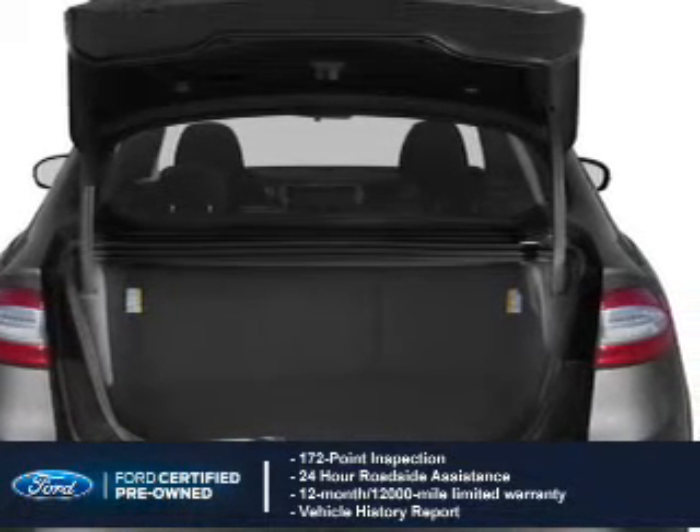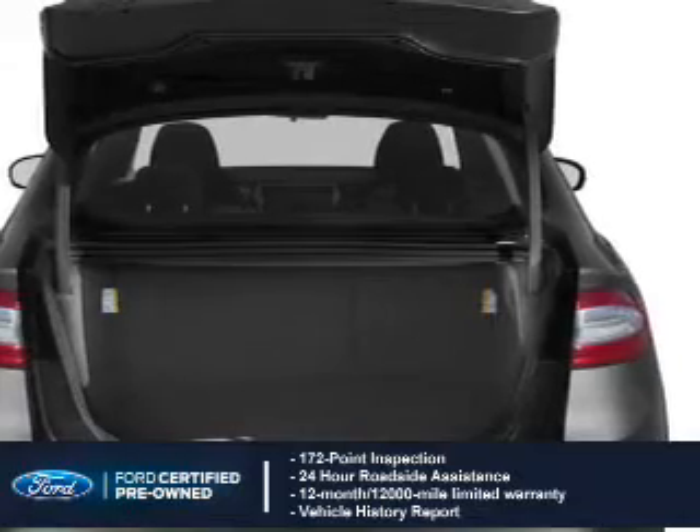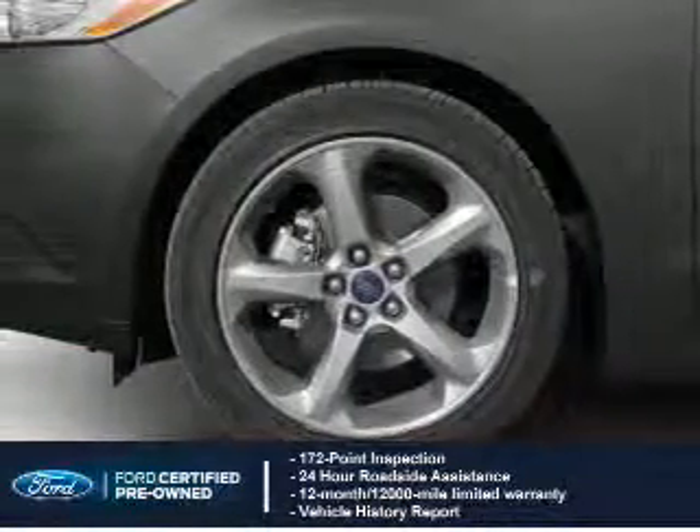24-hour roadside assistance, vehicle history report, 12-month, 12,000-mile comprehensive limited warranty, plus 7-year, 100,000-mile powertrain limited warranty coverage.